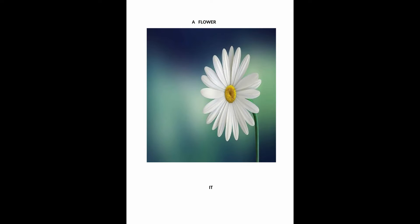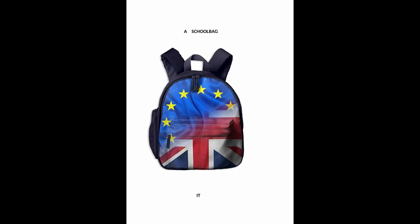The flower is in the garden, or it is in the garden. The school bag is under the table, or it is under the table.